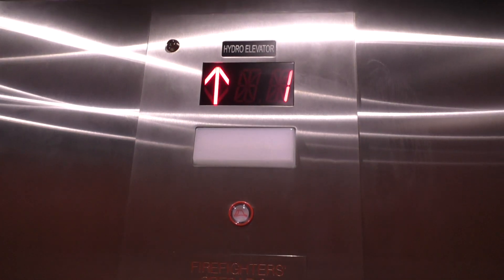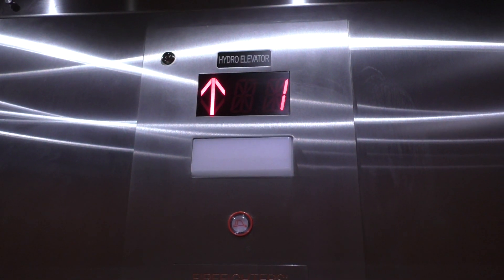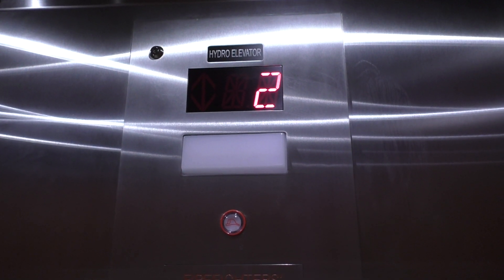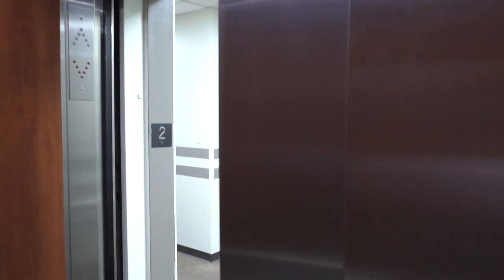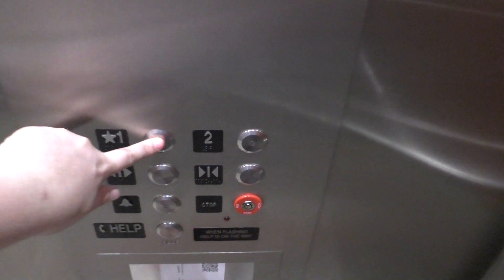And look at the indicator. We are on 2. Second floor. Let's go to 1.